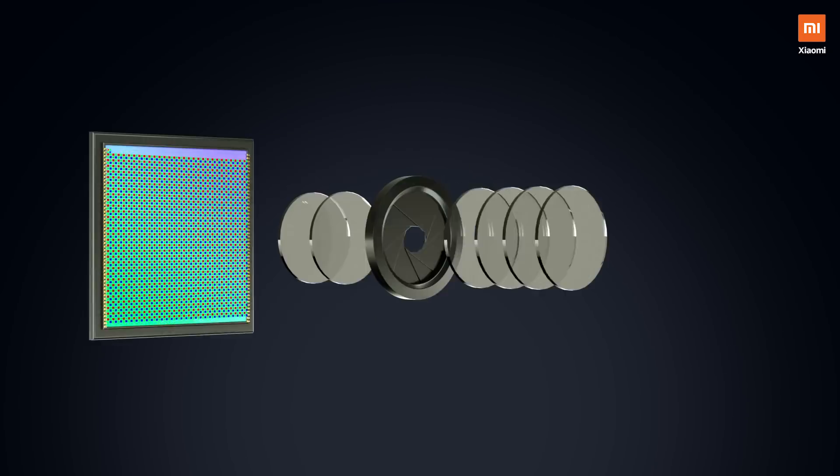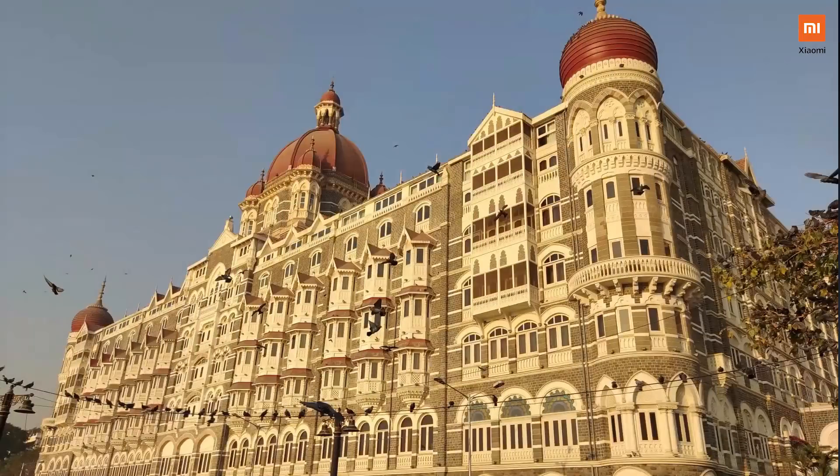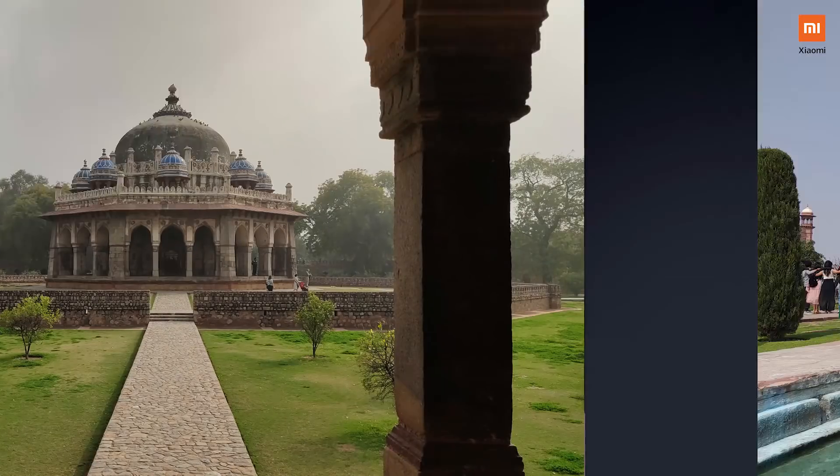In daylight conditions, light passes through the wide f/1.79 aperture and the 6P lenses to give you a 48 megapixel daylight image. Let's look at a few samples which our team clicked in Delhi and Agra a few weeks ago.